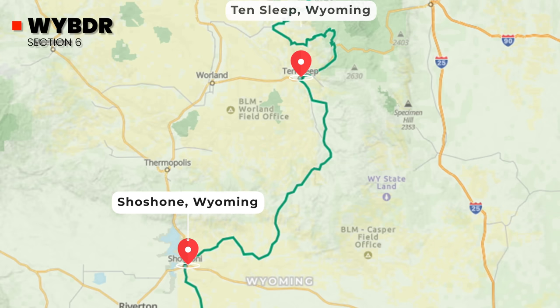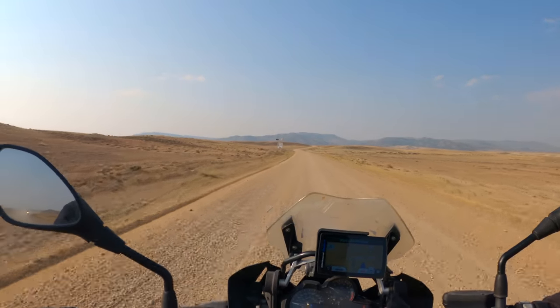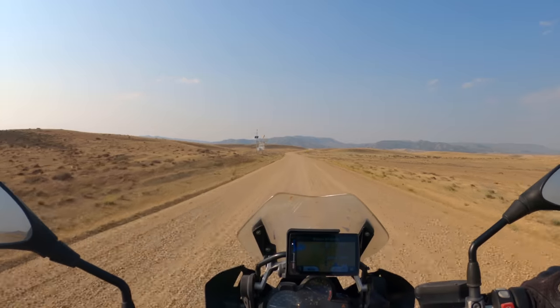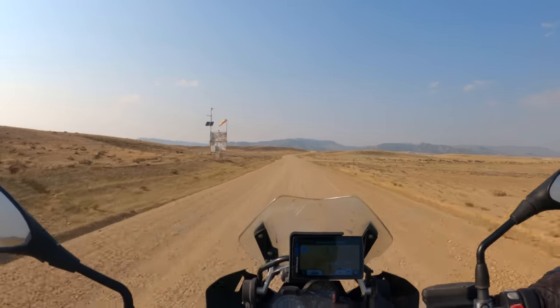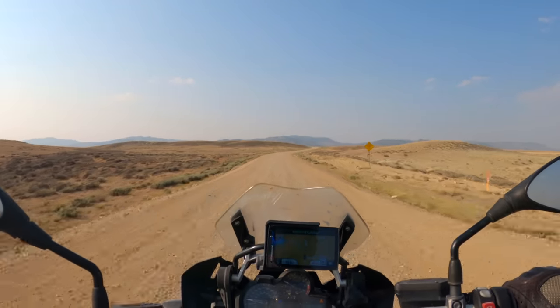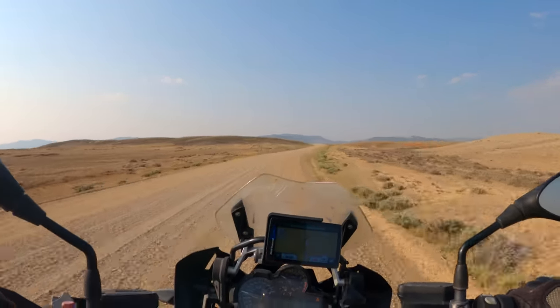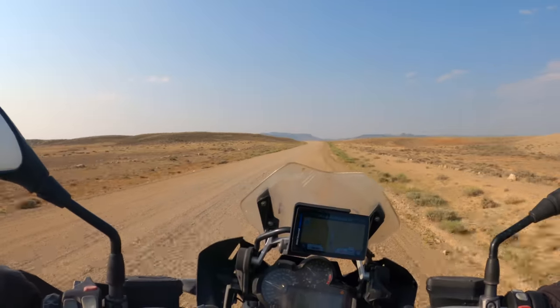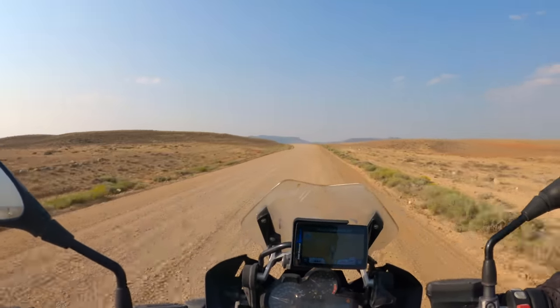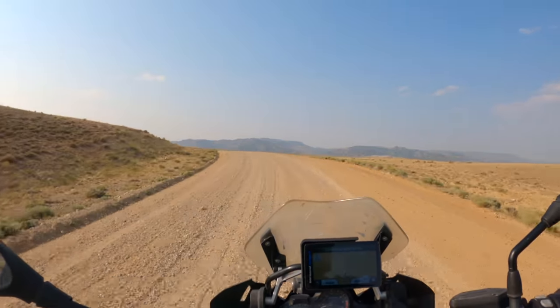Now we are leaving Shoshone — we're going to be taking some back roads up to the town of Tensleep. My goodness, this is a beautiful evening to be riding on this particular gravel road. The road is flat, open, wide, meandering across the landscape. I'm on a motorcycle loaded with food and water, and it's an absolutely beautiful flat road to motorcycle on.